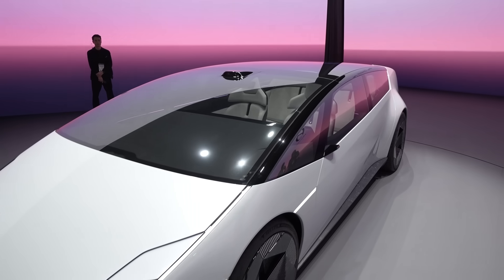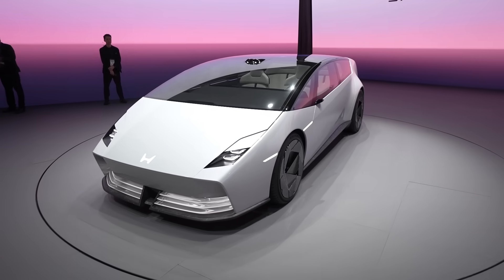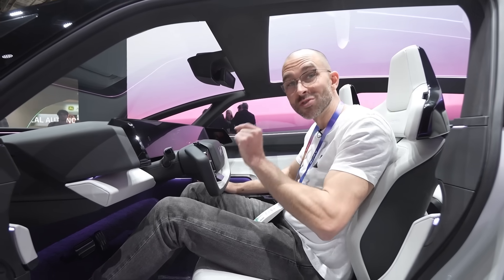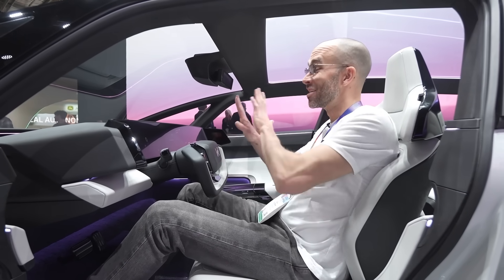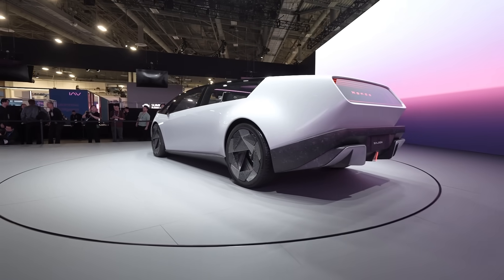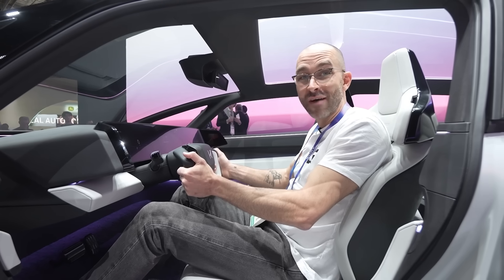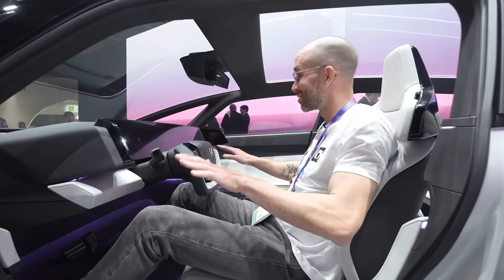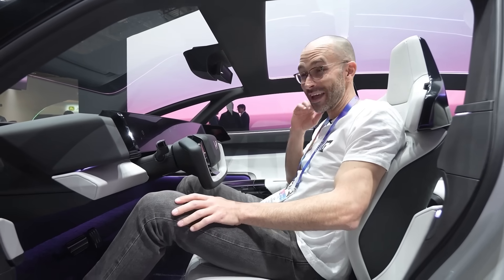Last year at CES 2024, Honda introduced their saloon concept. And this year, they're back with a prototype. We were told that they're working to have this vehicle be the world's first Level 3 autonomous self-driving vehicle, which means completely eyes off. Whereas the competitors right now are full self-driving, but you have to have hands on the wheel and you have to focus. This will be the world's first eyes off self-driving vehicle if they have their way with it.